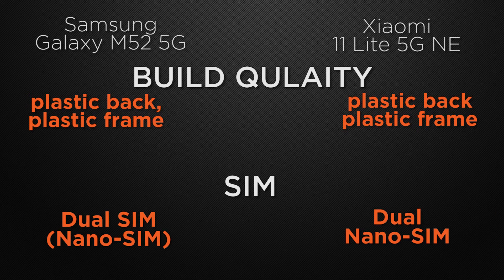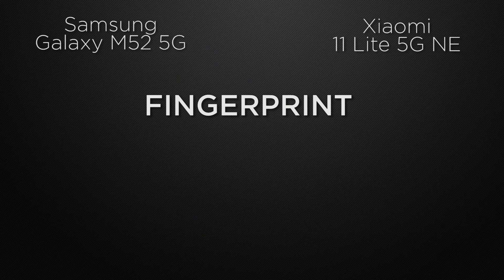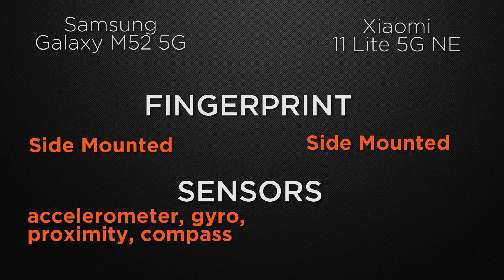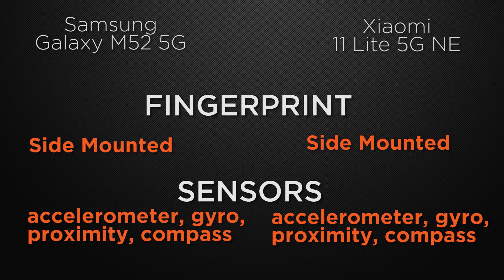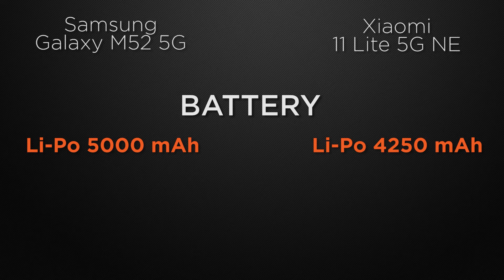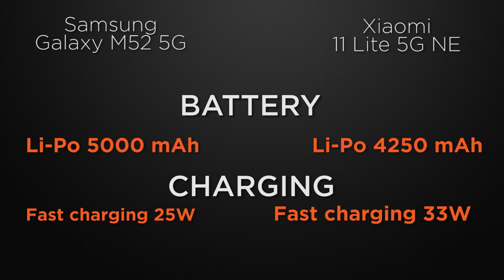Both devices have dual nano SIM support — a tie. For fingerprint scanners, both have side-mounted scanners — a tie. Both also share the same sensors: accelerometer, gyroscope, proximity, and compass — a tie. For battery, the M52 has a 5000mAh capacity while the 11 Lite has 4250mAh, so the M52 wins for bigger battery. For charging speed, the M52 supports 25W fast charging whereas the 11 Lite supports 33W, so the winner is the 11 Lite for faster charging.